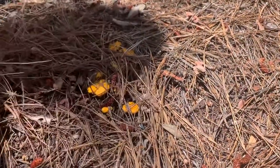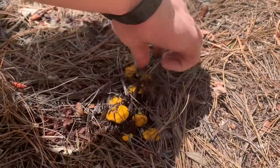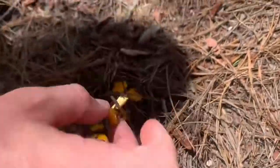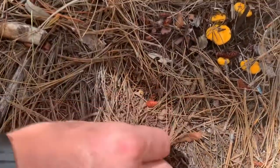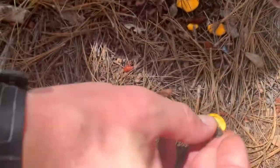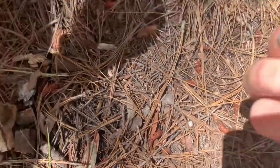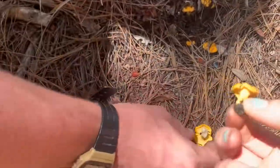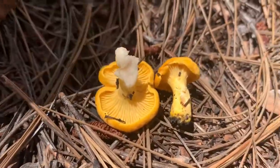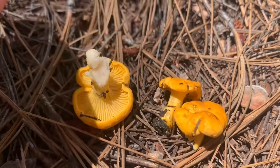Here we found a patch of elusive chanterelles. You can see how they'll try to hide from you — sneaky sneaky. If we pick one up we can see for sure: not true gills, not gills. If you peel that stem it'll peel like string cheese and they're going to be white on the inside. Just gorgeous, such pretty babies. So lucky to see these this afternoon.